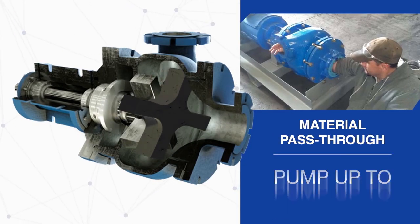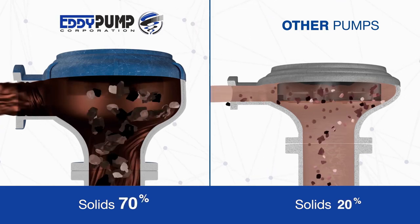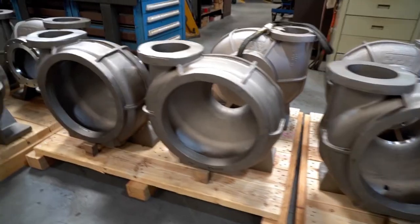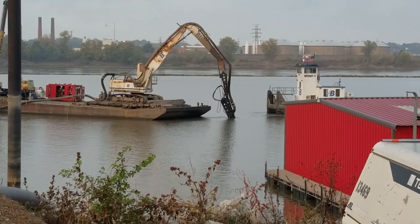This allows just about anything that gets sucked into the intake of the pump to be passed through the discharge without issues. The same Eddy pump used in process pumping applications also powers larger dredging applications.